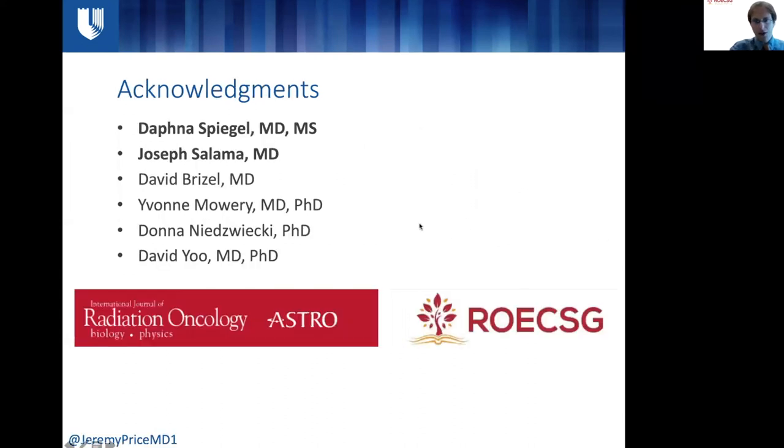I'd like to thank all of our co-authors, including Dofma Spiegel, now at Beth Israel Deaconess, who helped start this initiative, program director Joe Salama, and everyone else on the head and neck training faculty. Yesterday, our article hit pre-press on the Red Journal website, so you can find it there. Thank you to ROC-SIG for the opportunity to talk about our work.